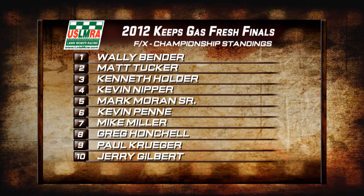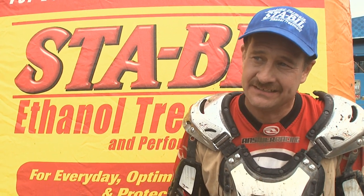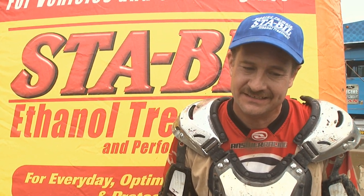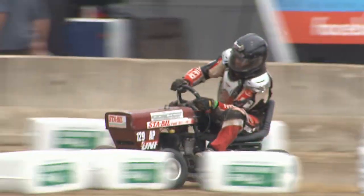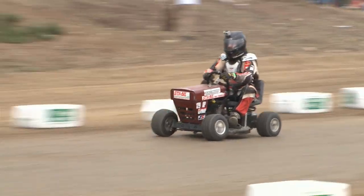Kevin Penny wins the race. Wally Bender wins the national championship over Matt Tucker. Let's check in with the champ. Wally Bender, class champion FX — what did you think when the rain came out there? It got greasy real quick, and I was not set up at all for that. I really wasn't set up for the track we had. Kevin Nipper broke down before we even got out on the track — I hate to win that way, but that's racing. You've got to keep it going. I'm really sorry for him, but it was a good race.